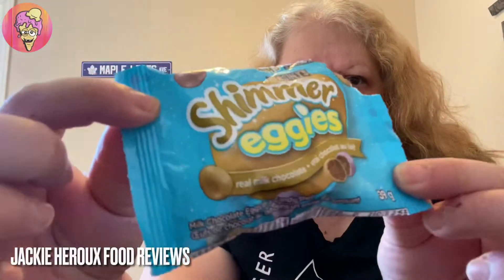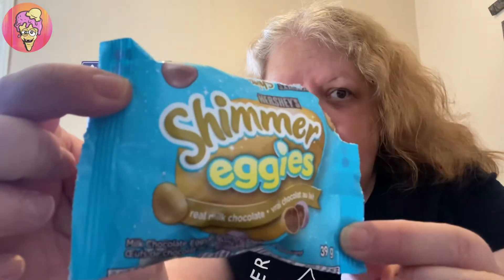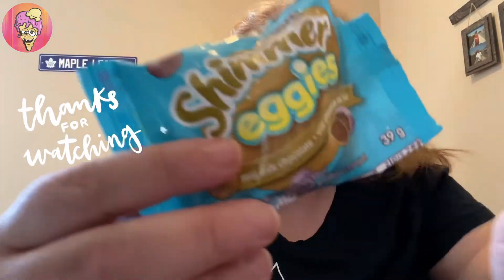Hey guys, so today's review is going to be the Hershey's Shimmer Eggies. Basically, they're just very similar to the Cadbury mini eggs, except they have a little bit of a shimmer to them. They're already starting to come out with the Easter chocolate and candy, so I thought I'd give this a shot. Stay tuned.